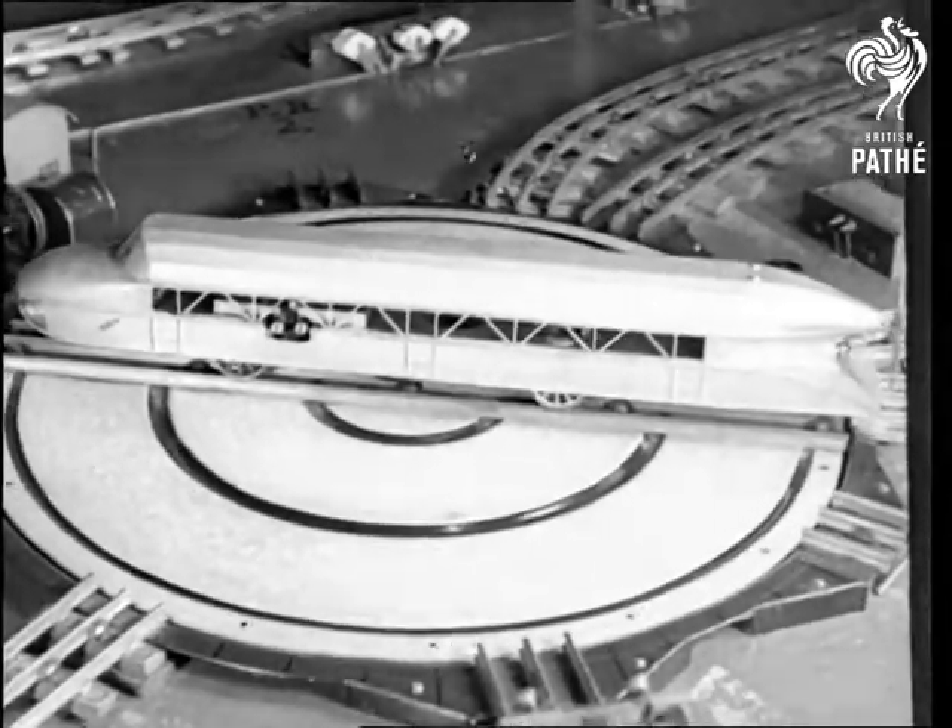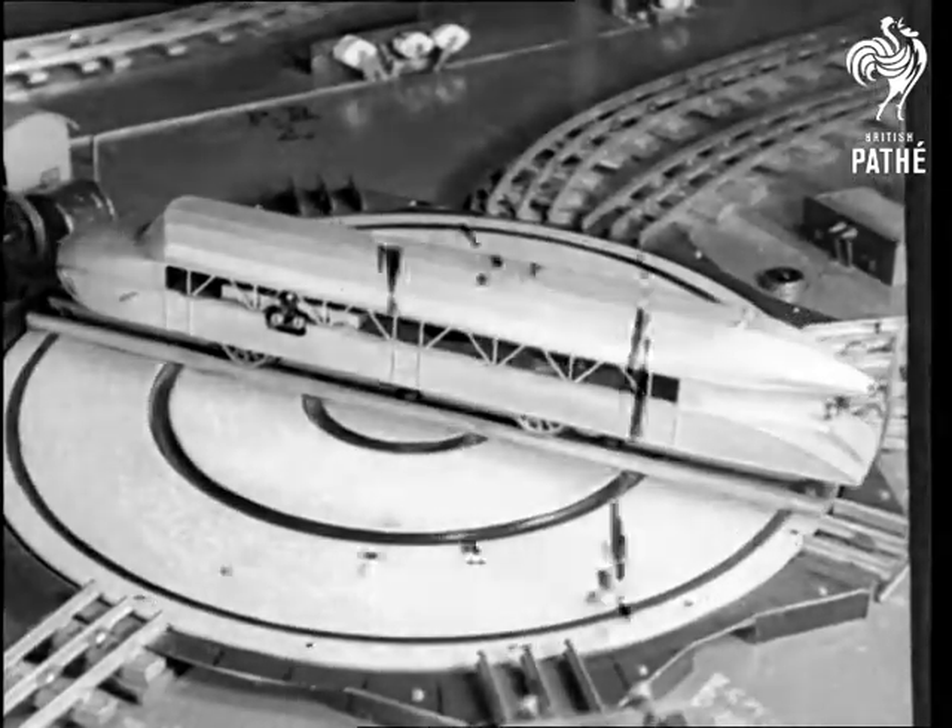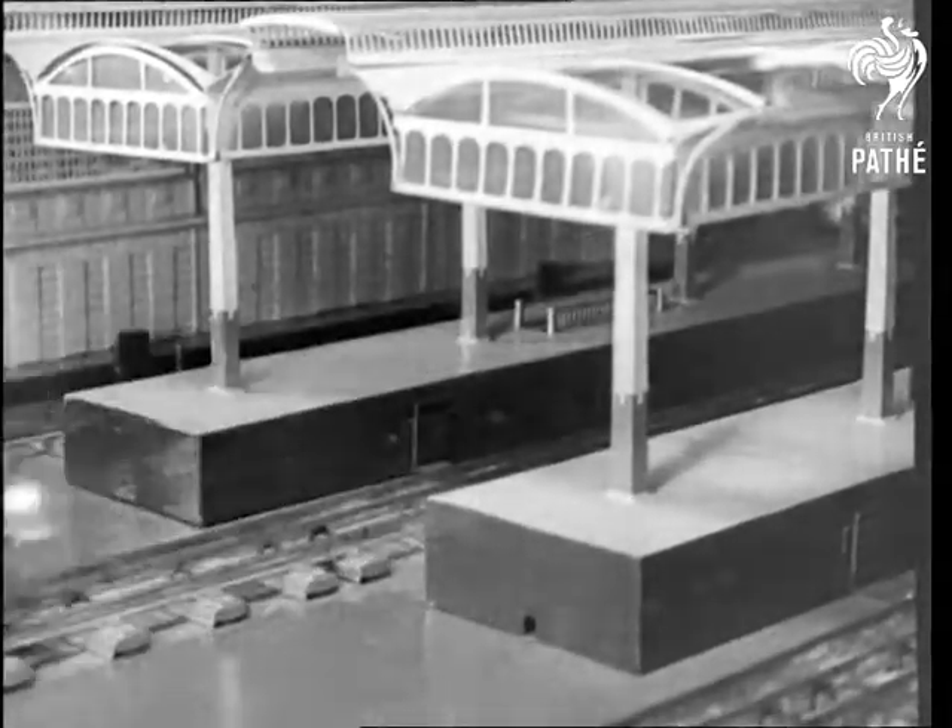The model engineer gets a bigger kick out of a turntable and a timetable. All the trains are under schedule and an accident is simply unheard of.